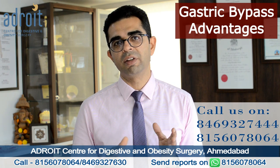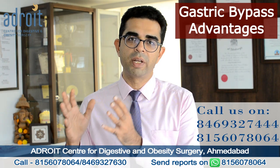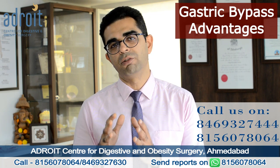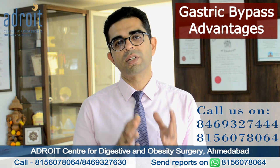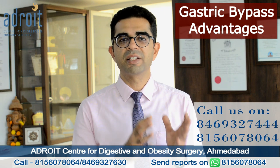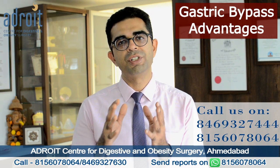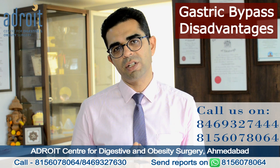For all those patients who are having severe diabetes, uncontrolled diabetes, or diabetes for a very long time, bypass surgery gives a better improvement in diabetes over a long period of time compared to sleeve gastrectomy. For all patients suffering from acid reflux and GERD, or who have hiatus hernia prior to bariatric surgery, gastric bypass is a more preferred option because a laparoscopic Roux-en-Y gastric bypass is in itself one of the treatments for acid reflux.